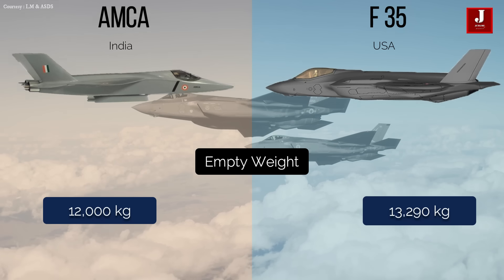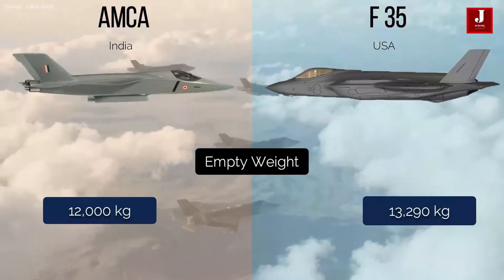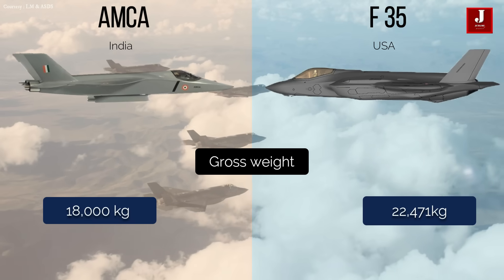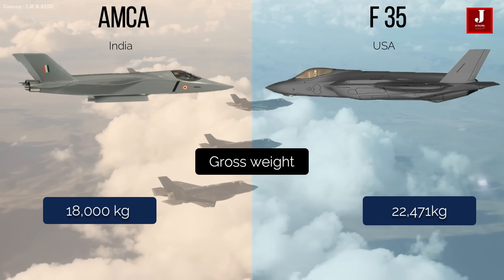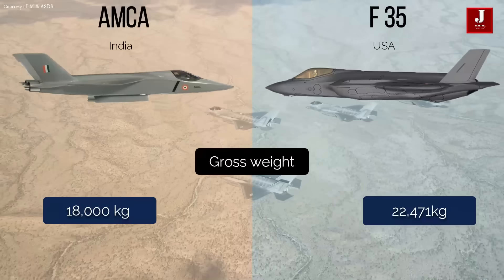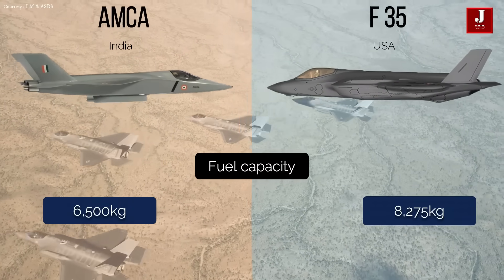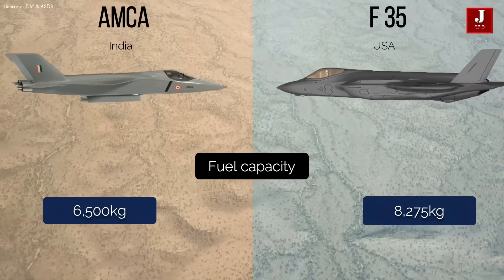The AMCA has an empty weight of 12,000 kilograms, whereas the F-35 has an empty weight of 13,290 kilograms. The AMCA has a gross weight of 18,000 kilograms, whereas the F-35 has a gross weight of 22,471 kilograms. The AMCA has a fuel capacity of 6,500 kilograms, while the F-35 has a capacity of 8,275 kilograms.